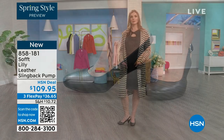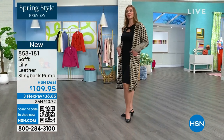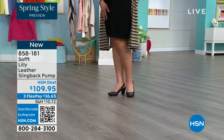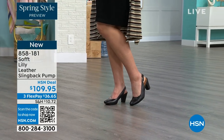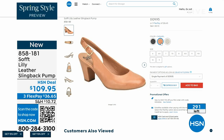The heel height is two and three-quarters inches high and you pop them on and go for work with a dress. You can see I'm wearing them with jeans. Now we only have fewer than 300 of these. This is your classic workwear anywhere shoe.